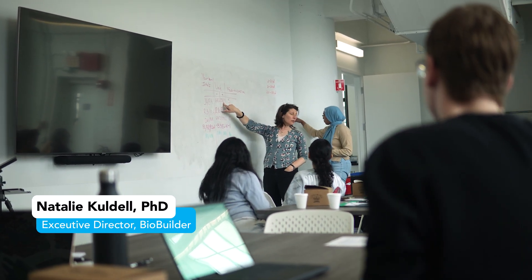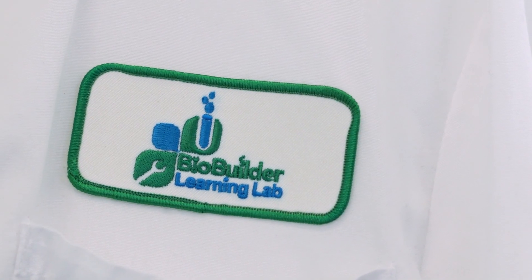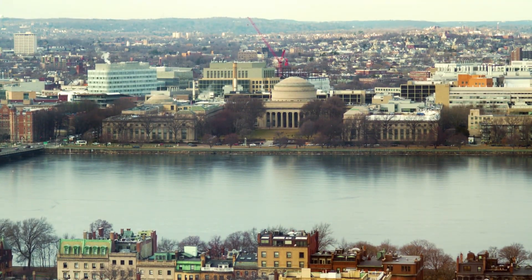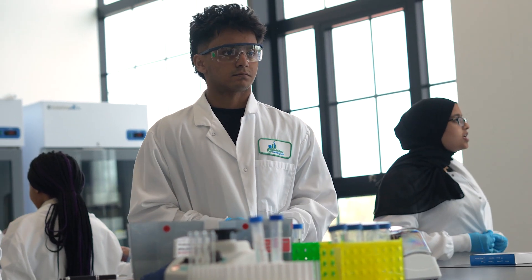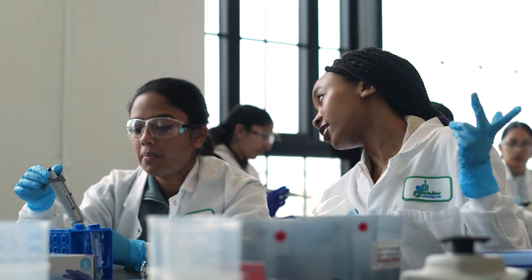Hi, I'm Natalie Kuldell, the Executive Director of BioBuilder. It's a nonprofit I started in 2011 while I was teaching at MIT, and I saw how excited my students were to be using life science to solve real-world problems. I just wanted more students and teachers to experience that.